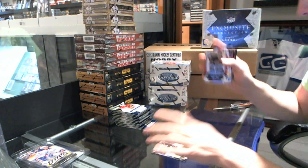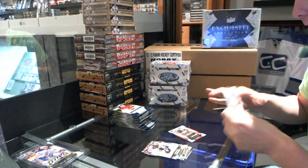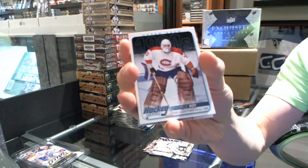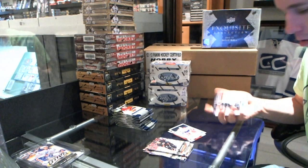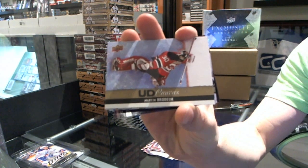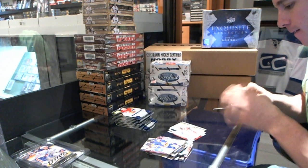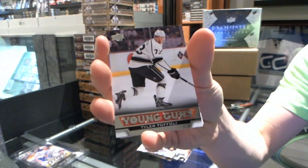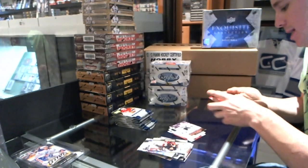We start with an MVP of Pavel Bure. Followed up with a Hockey Hero — Patrick Waugh. Followed up with a Hockey Hero Canvas — Martin Brodeur. Young Guns — Tyler Toffoli, Young Guns.